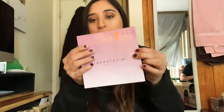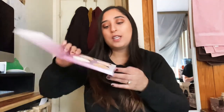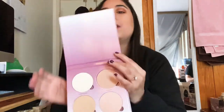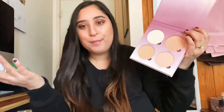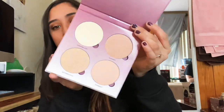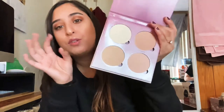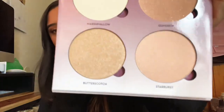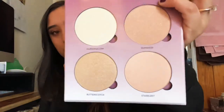Wesley got me a glow kit from Anastasia Beverly Hills — super nice. Today I'm actually wearing a mixture of two of these shades with a little bit of Jaclyn Hill champagne pop. These are a little bit more on the natural side, which is nice if you don't want to go too crazy with the highlighter, but they're all really pretty.